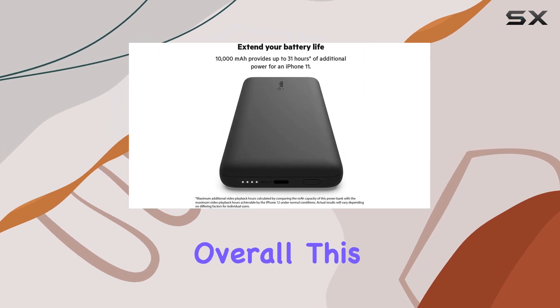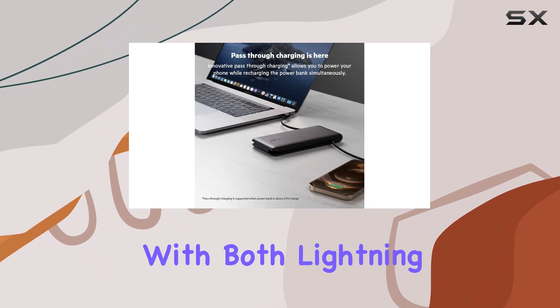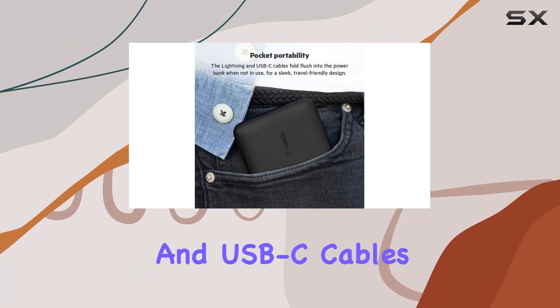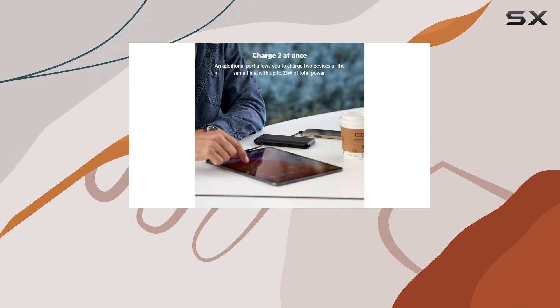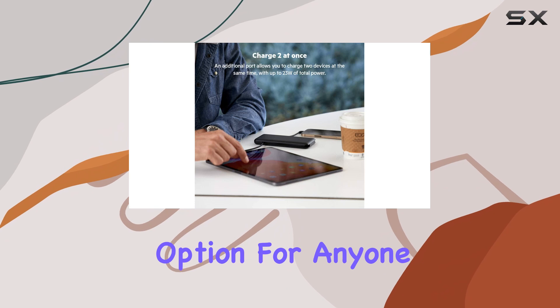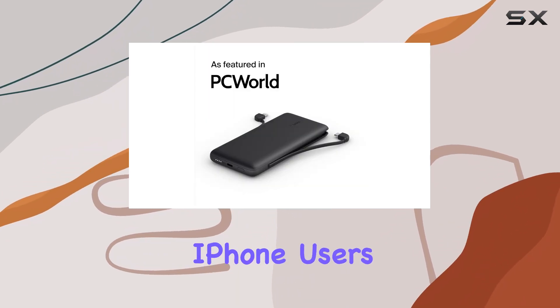Overall, this power bank offers a respectable capacity while remaining portable. With both Lightning and USB-C cables integrated, it can charge a wide range of devices, making it a versatile and reliable option for anyone looking for a convenient way to stay charged on the go, especially iPhone users.